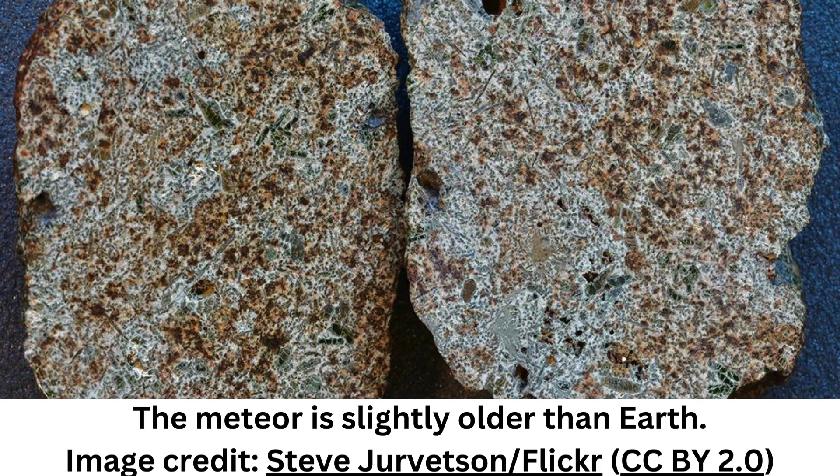Despite the large number of samples in the meteorite record that originate from the crust or mantle of rocky bodies — about 3,100 are known today — these rocks provide an incomplete picture of the diversity of the differentiated bodies that formed in the early solar system. One team studying Erg Chech 002 explained in a 2021 paper: 95% of these meteorites are believed to come from just two places — 75% from the crust of a large asteroid presumed to be 4 Vesta, and 20% from the mantle of an even larger body, which is presumed to have been destroyed.